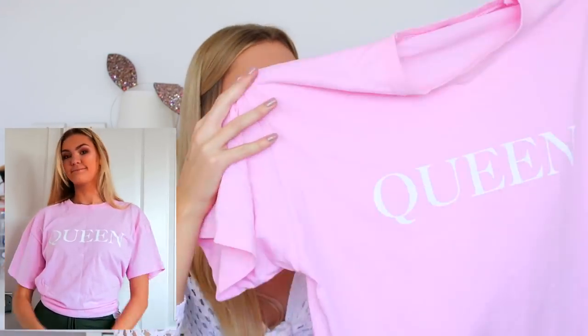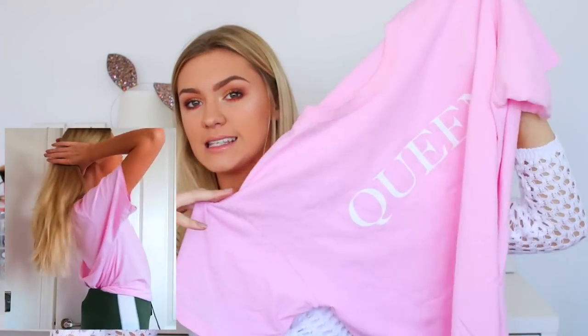Next I'm going to quickly show you this top which I actually thrifted — I got it from a charity shop but it's originally from Boohoo. I wore this to Notting Hill Carnival a while back and just thought I'd throw it in this haul. Not very autumnal, but it says Queen on it and was literally about a pound — amazing. You can find some really great stuff when you're thrifting.